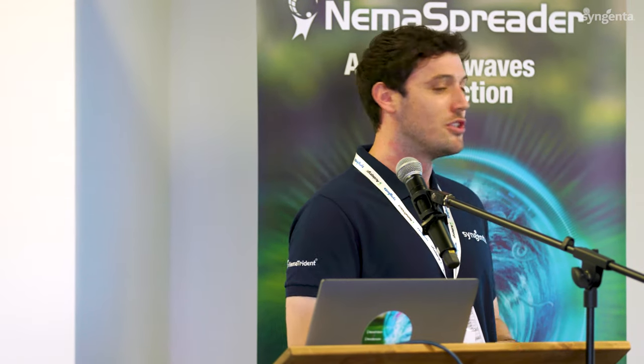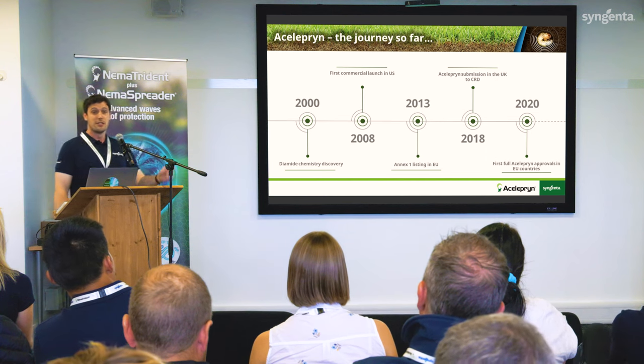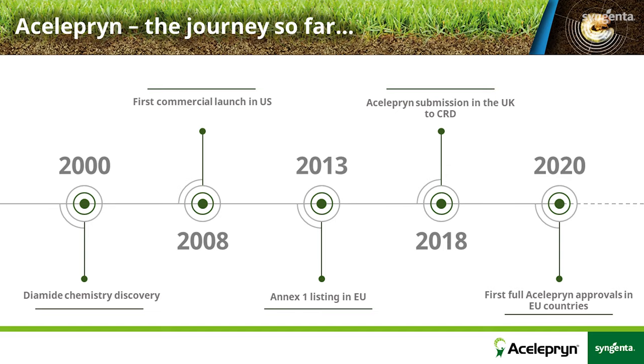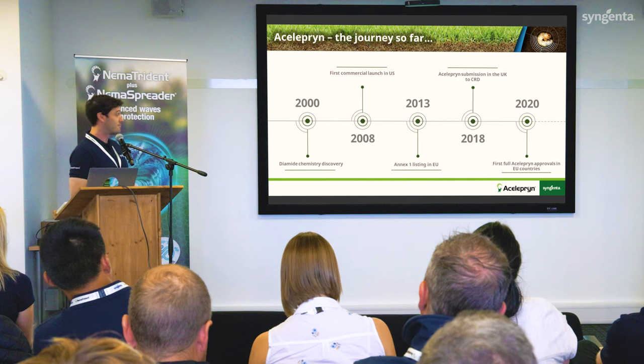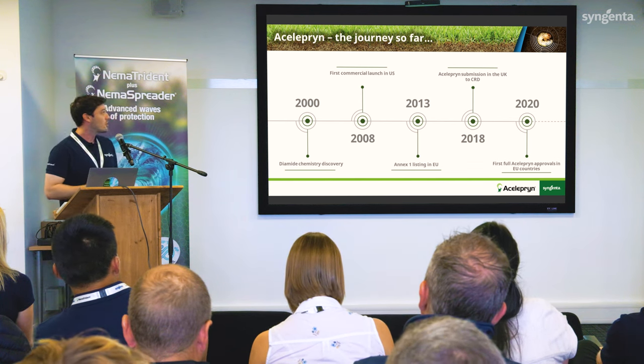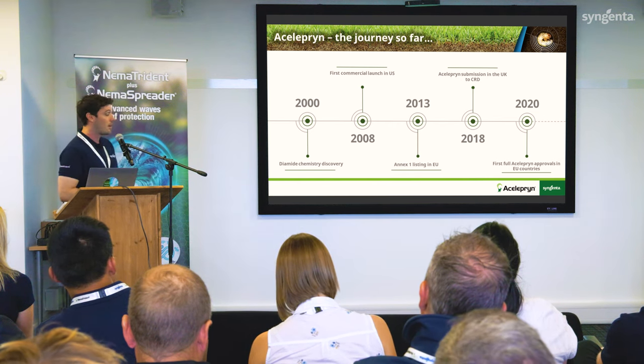Aceleprin — it's been a long and complicated journey, and what I want to do today is share that journey and explain how we got here. Taking you back to the year 2000, the millennium bug and the diamide chemistry discovery — the diamide chemistry is the class of chemicals where chlorantraniliprole, the active substance in aceleprin, is found. So, year 2000, we were basically discovering aceleprin. Then 2008 was the first commercial launch of aceleprin anywhere in the world, in North America, including on turf.